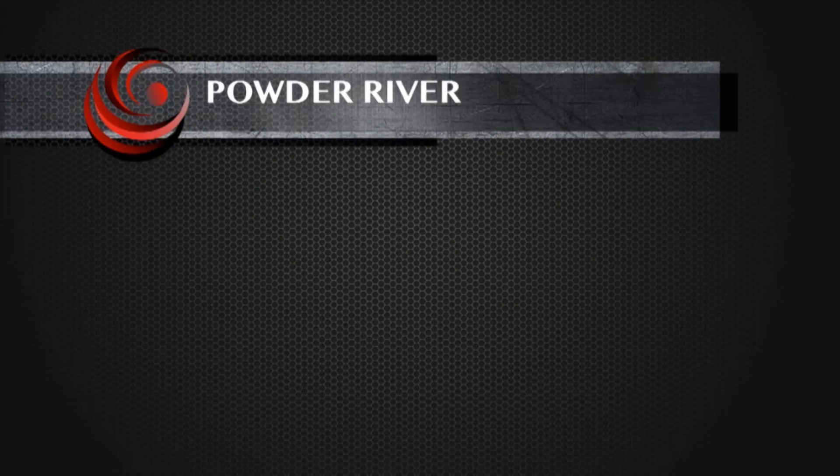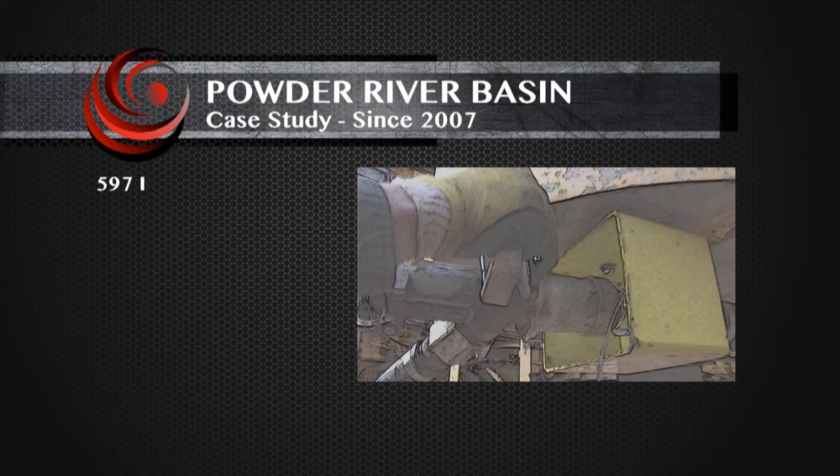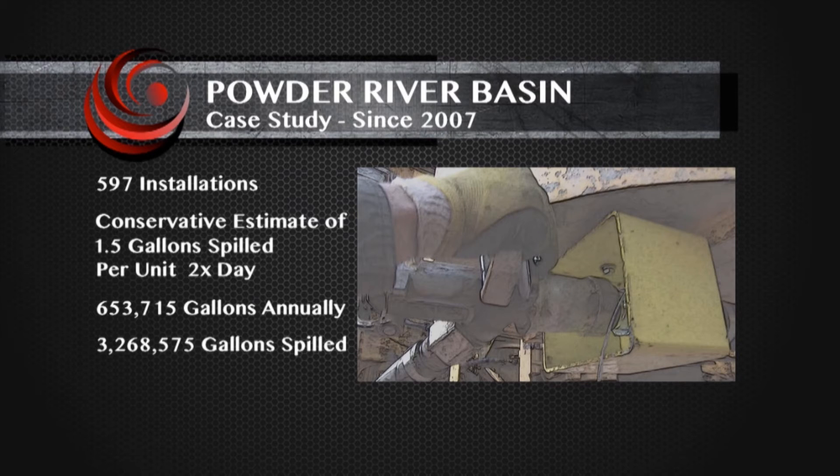An actual case study conducted in the Powder River Basin of Wyoming since 2007 shows that 597 non-pressure fueling systems have been installed. Based on conservative estimates, an average of 1.5 gallons of diesel is spilled per unit twice a day, 365 days a year. This added up to 653,715 gallons of diesel spilled per year and 3,268,575 gallons since 2007.